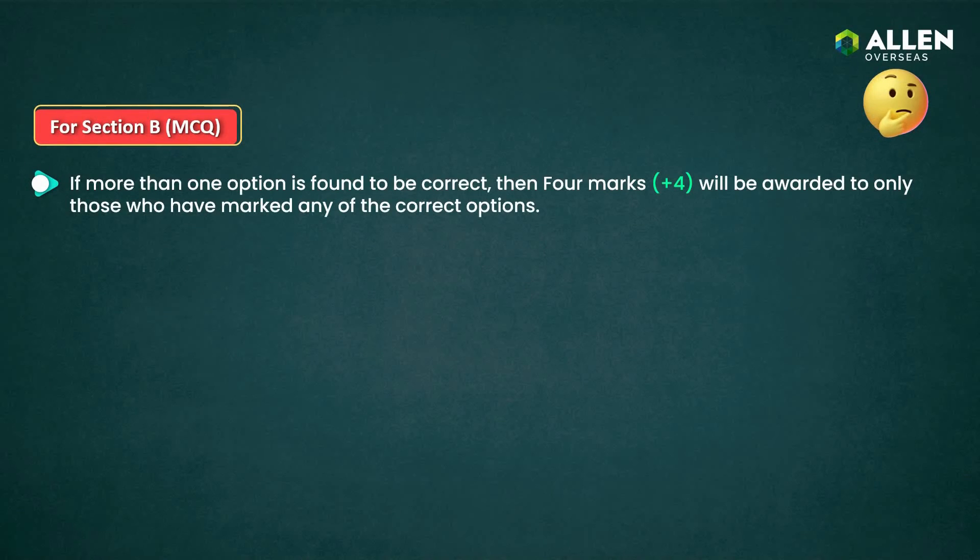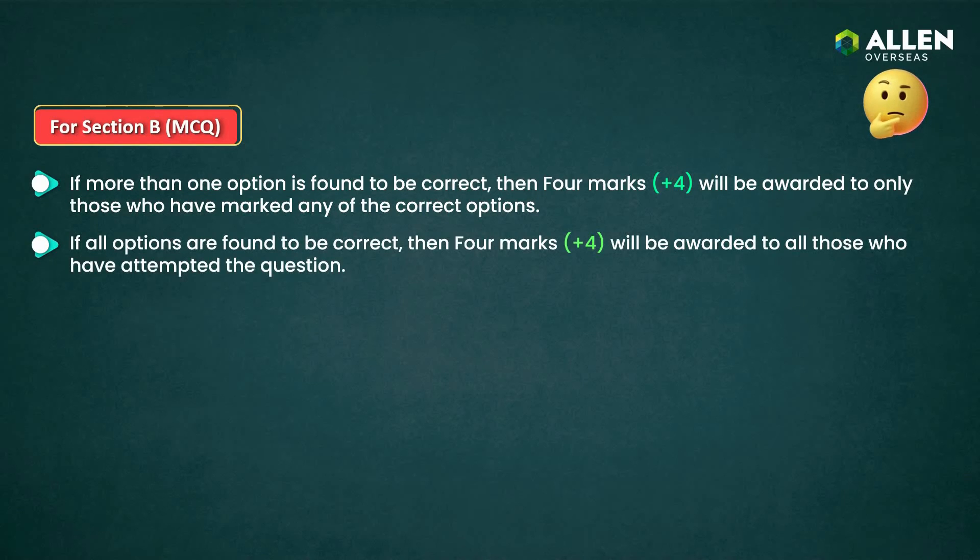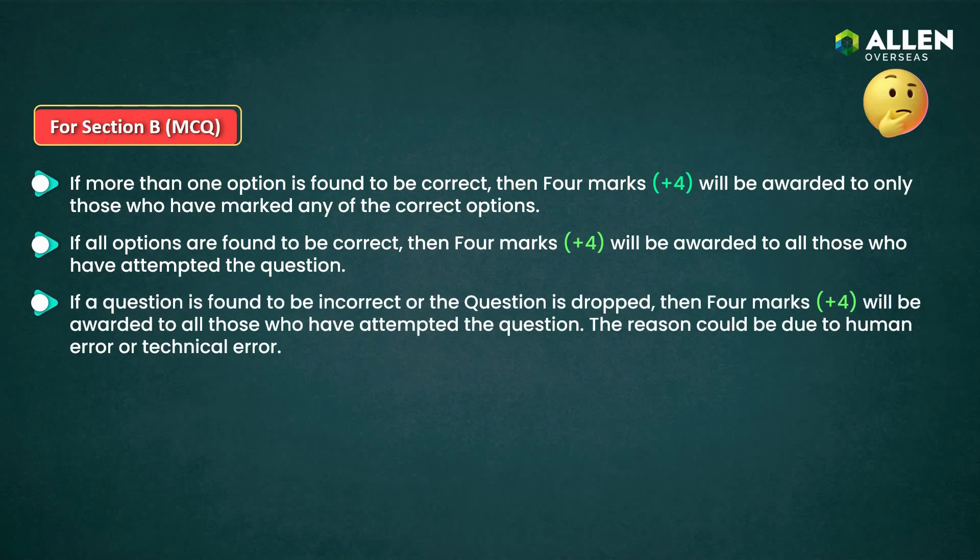Fourth, if more than one option is correct, four marks will be awarded to those who mark any correct option. Fifth, if all options are correct, four marks will be awarded to those students only who attempted the question. Sixth, if a question is found to be incorrect or the question is dropped, then four marks will be awarded to all those who have attempted the question.